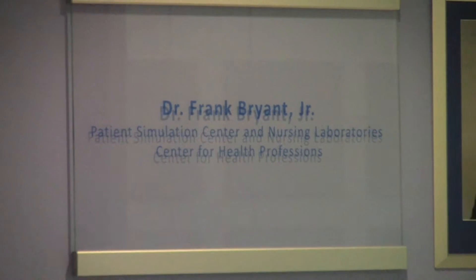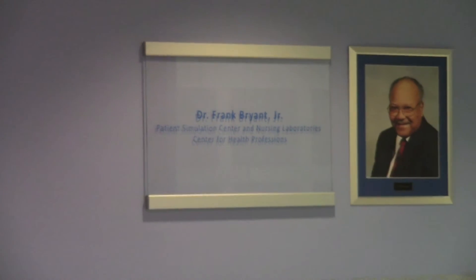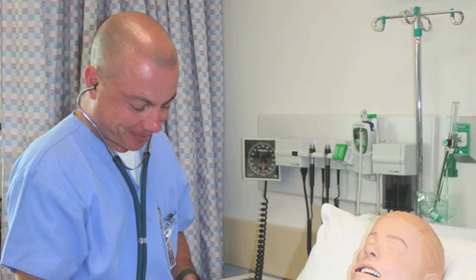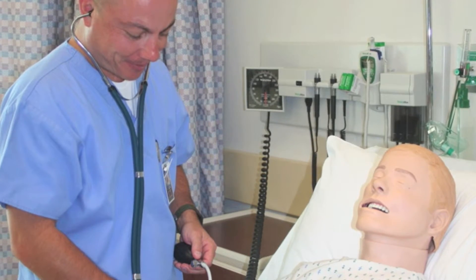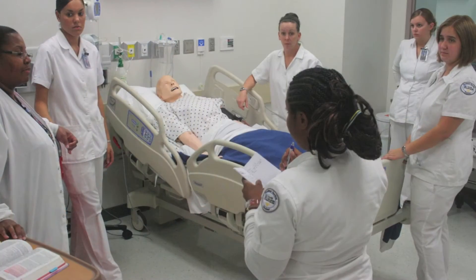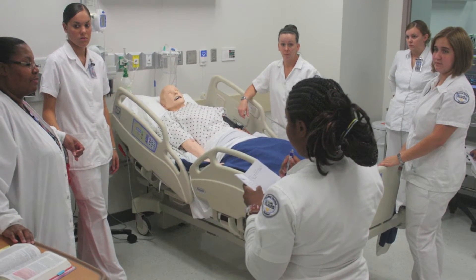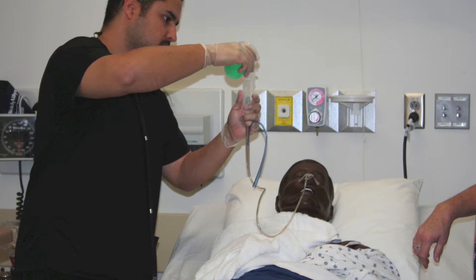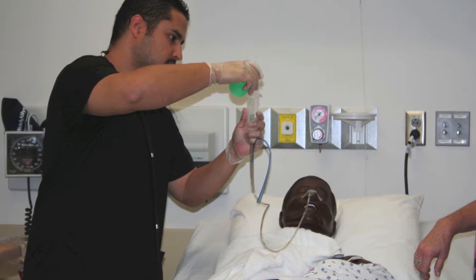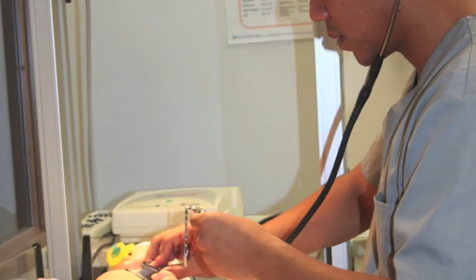The Dr. Frank Bryant Jr. Patient Simulation Center is located on the second floor of the Center for Health Professions building. The simulation center provides St. Phillips College nursing and allied health students with access to state-of-the-art technology and instructional methods, as well as a highly realistic clinical environment where they will put their knowledge into practice through hands-on learning experiences.